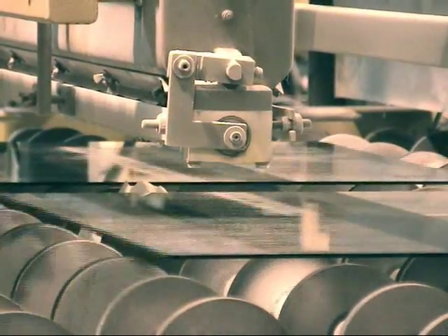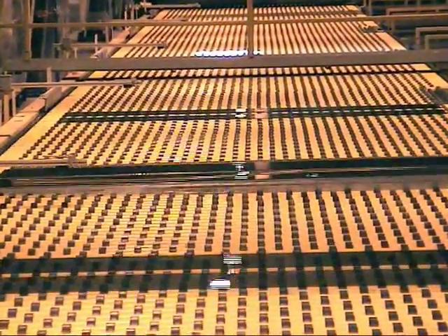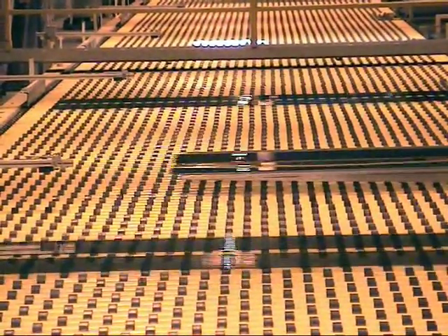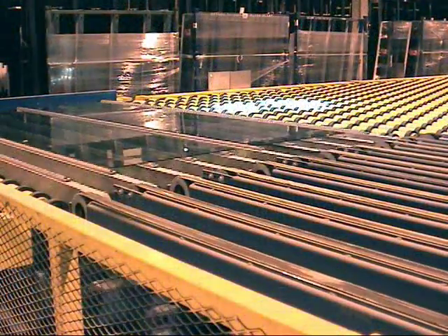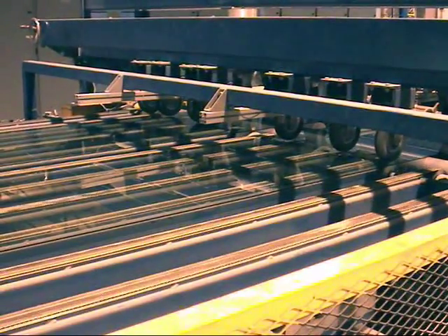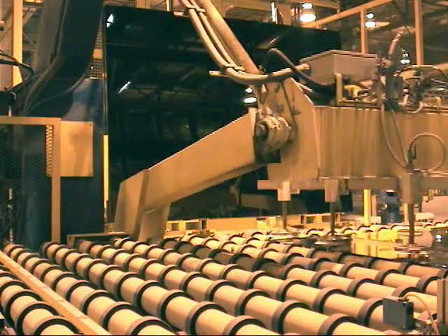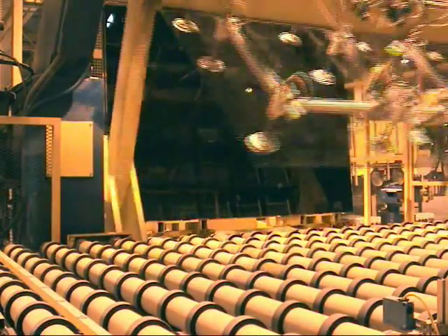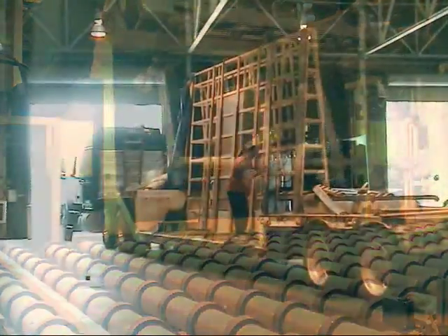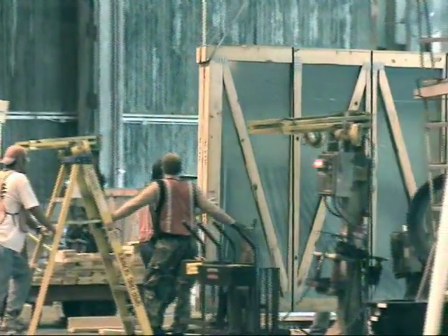The glass is coated with a protective powder which aids in scratch prevention during storage and shipping. The glass is removed from the line in an automated process and stacked into like sizes. Finally, the glass is carefully loaded onto specially constructed trucks and shipped on for further fabrication.